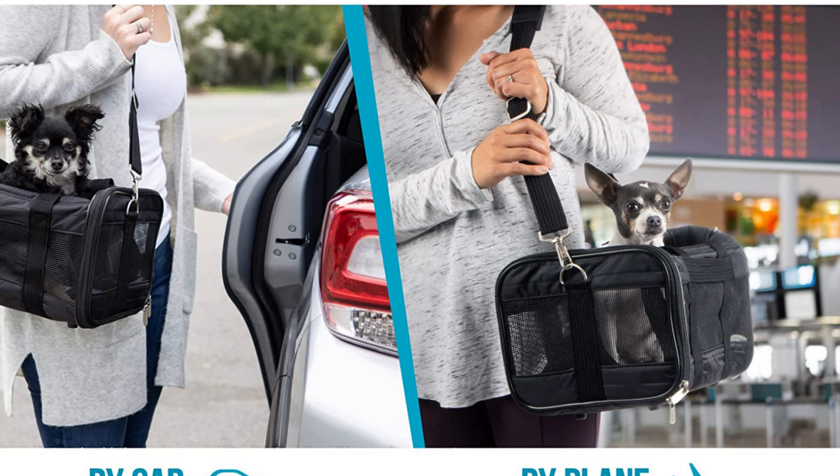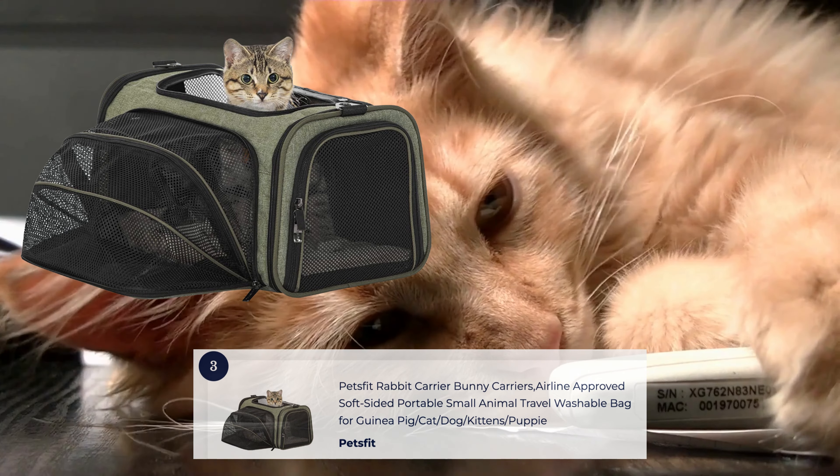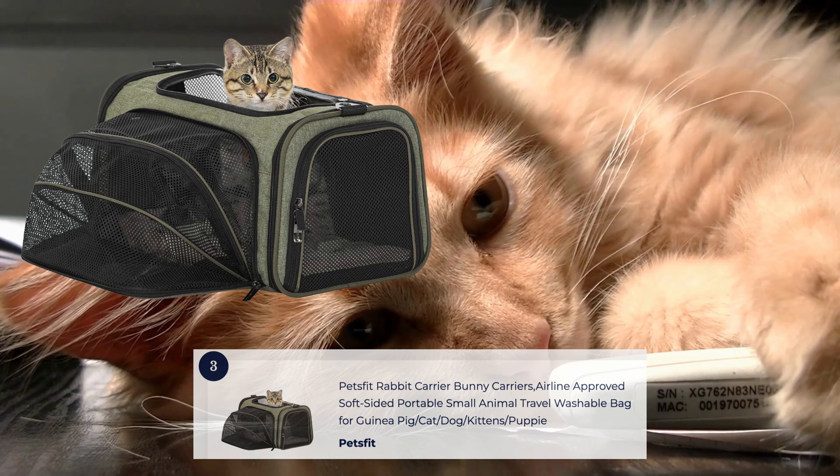With a soft and cozy interior lining, it keeps your furry friend comfortable throughout the trip. The Sherpa American Airlines Travel Pet Carrier is a reliable option for pet owners flying with American Airlines.